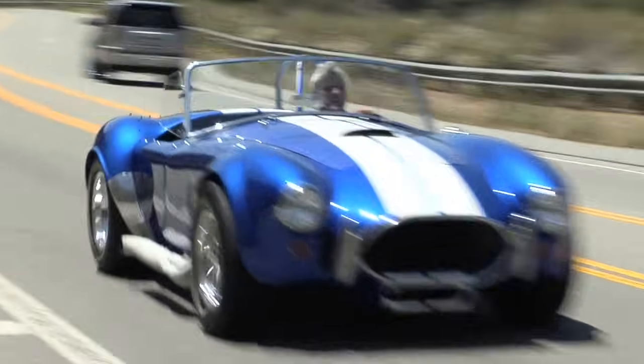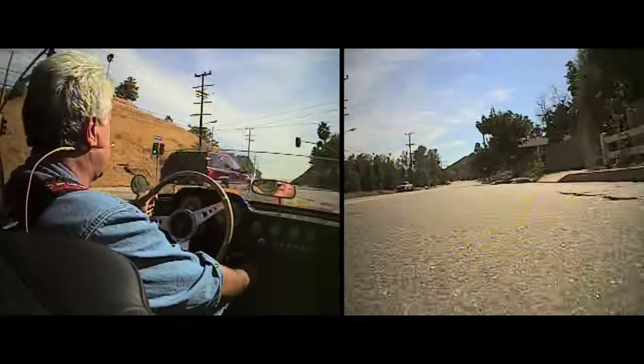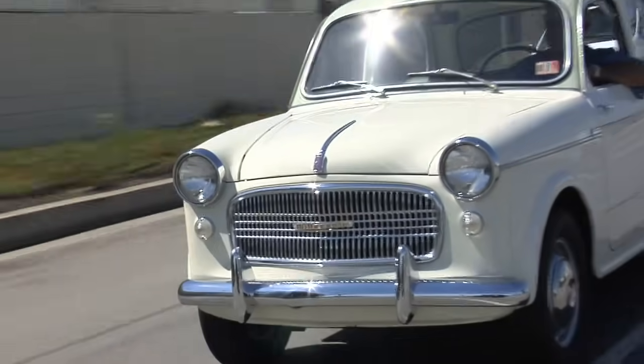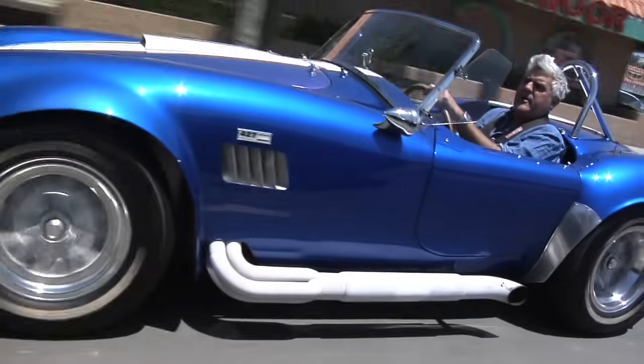My favorite thing about my website is that people get to see the cars in motion. You know, I get all the car magazines, you look at all the pictures, they're all static shots. The fun thing is shooting the video — going down the road. Oh, she's starting to get some heat in her now.